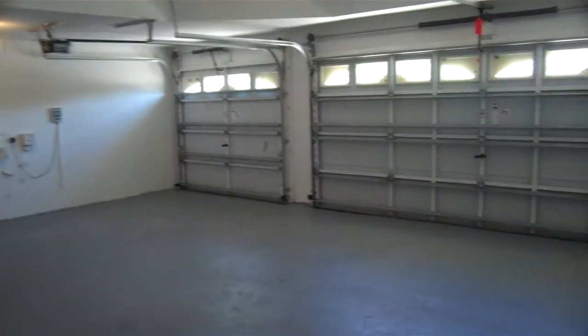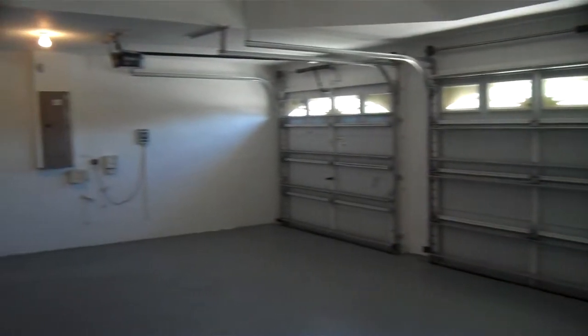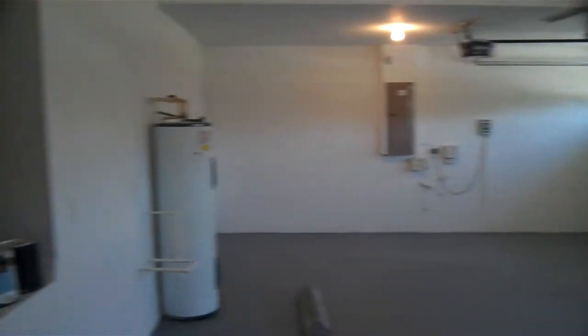And then this goes around to the three-car garage. Nice huge three-car garage here. You've got one bay over there and then the other side has two bays. So it's always a plus to have.